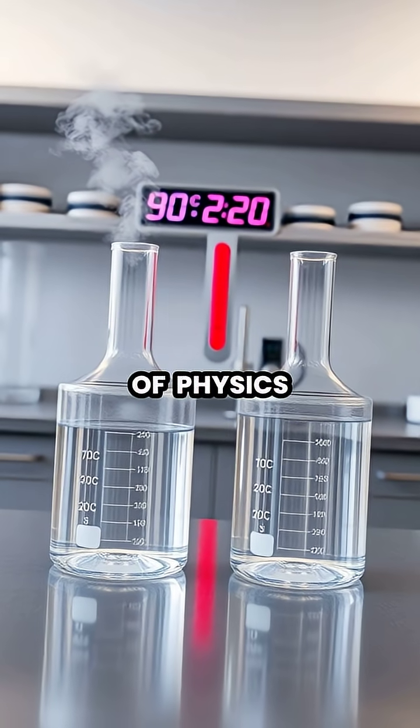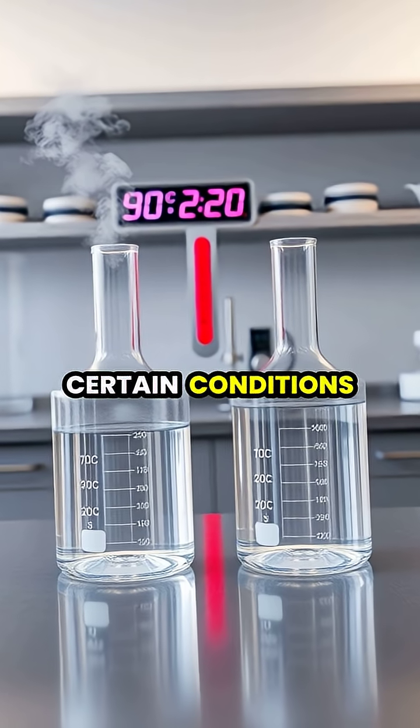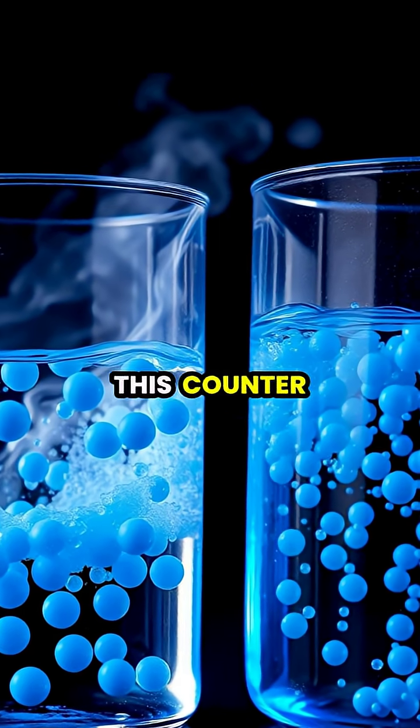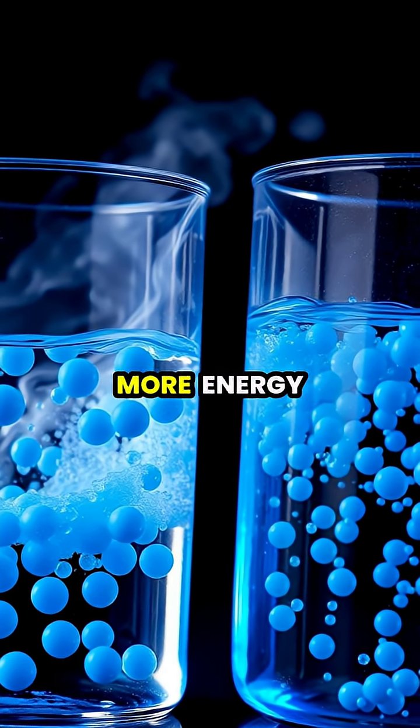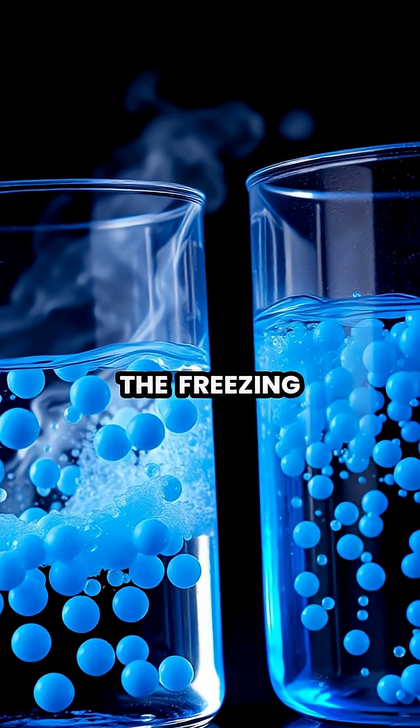In a puzzling twist of physics, hot water can actually freeze faster than cold water under certain conditions, a phenomenon known as the Impemba effect. This counterintuitive effect occurs because hot water molecules have more energy and movement, creating unique conditions that can accelerate the freezing process.